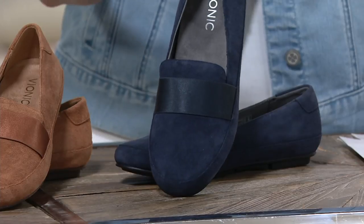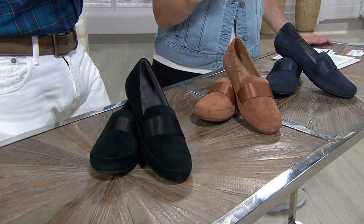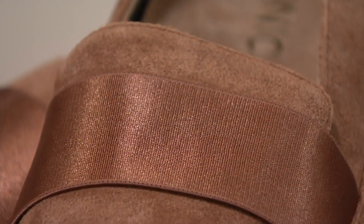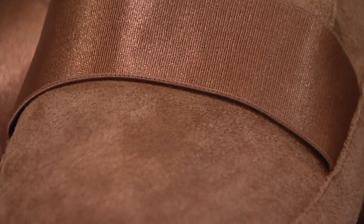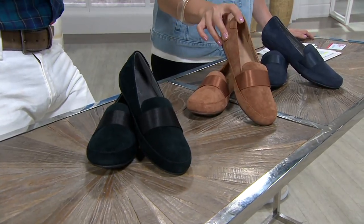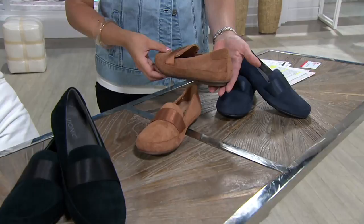Navy is a color we do really well. You can really see how that suede is saturating that color so beautifully. This is one of those styles — a loafer, just like a ballet or a moccasin — where you look at it, you appreciate it, but you expect to get virtually no support. So what has Vionic done? Well, what's wonderful about Vionic is that we engineer our shoes around our orthotic technology.